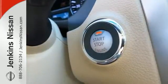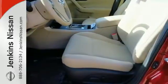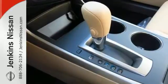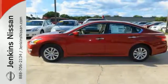Plus, it has impressive technology like push-button start, an advanced drive-assist display, Bluetooth, an advanced airbag system, and active under-steer control. This Altima has it all. Stop in and check it out before it's gone.